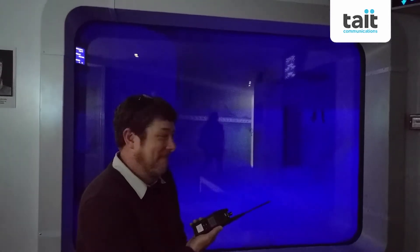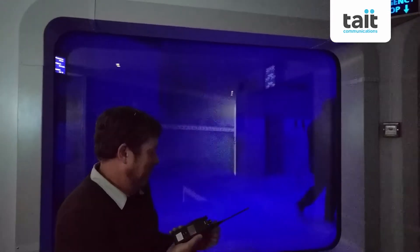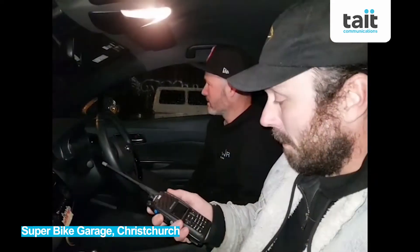Very windy, very cold and very nigry. It's just done, mate. Woo! Thanks Steve.